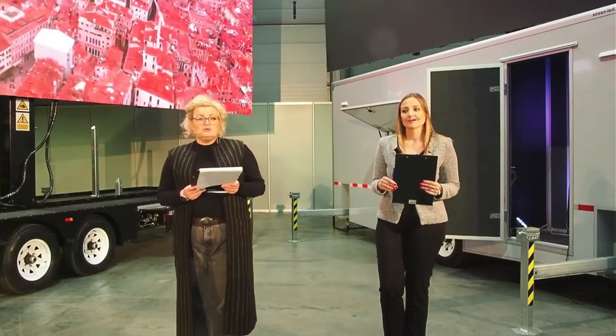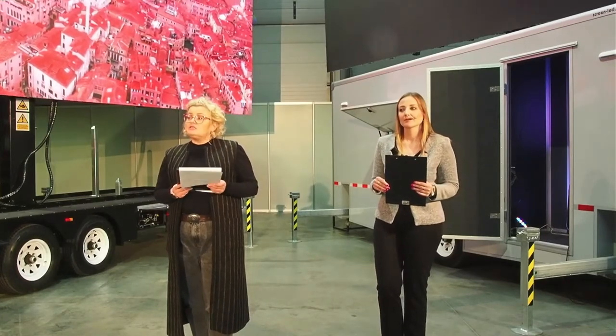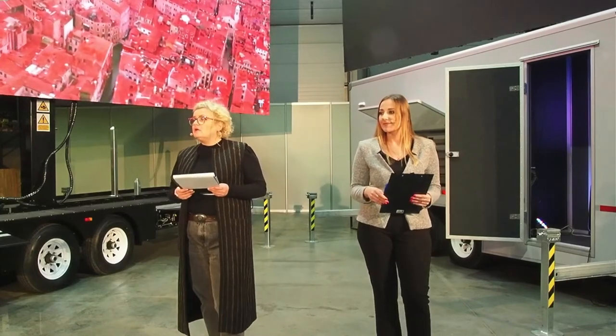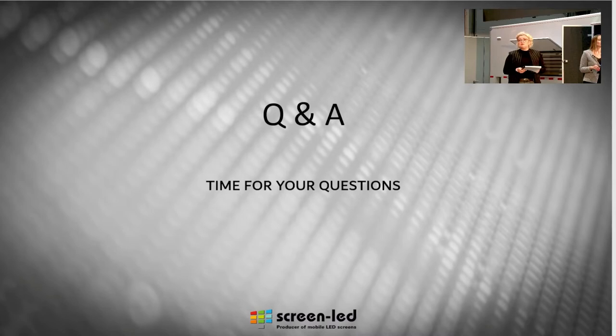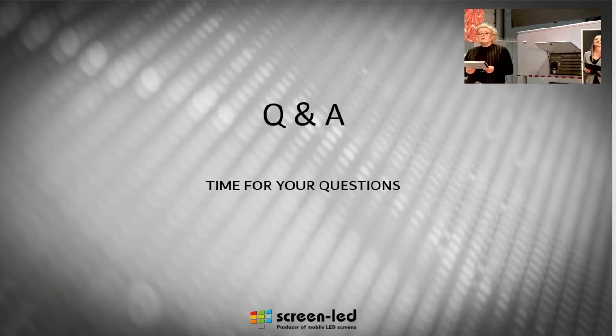Before we go to Q&A, I would like to ask you to fill in the form we're going to put in the chat. Please fill it in if you have any questions or doubts — if this webinar didn't answer some of your questions, or if you would like more details about anything else. It will give us feedback for the next webinar — what we can show you more of and what you would like to see. So now we can start the Q&A part. If you have any questions, please write them in the chat — it's better for us that way.